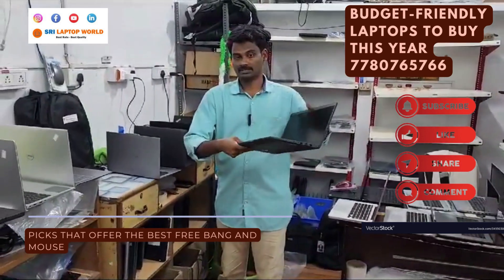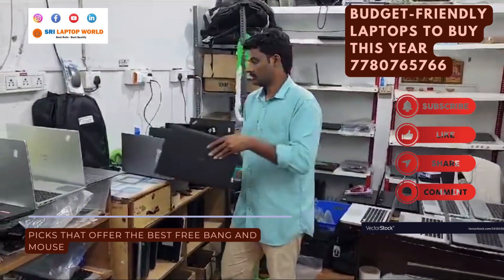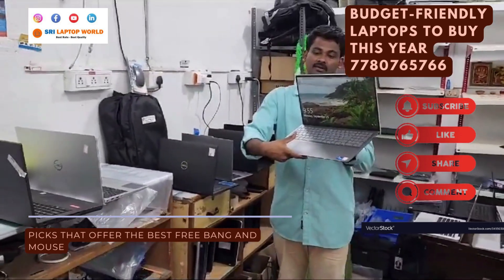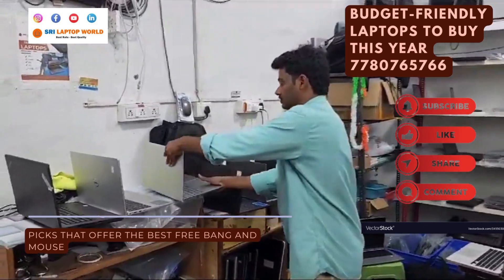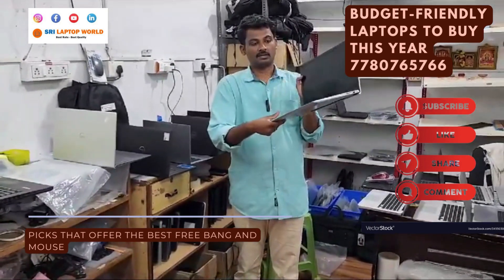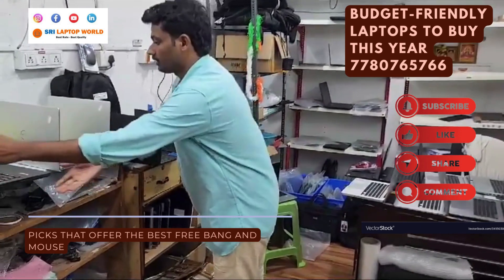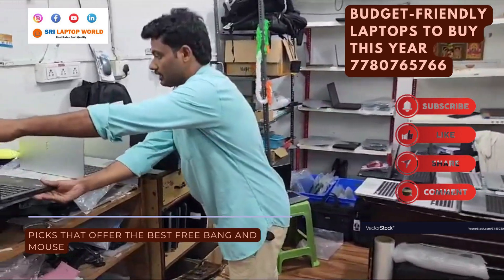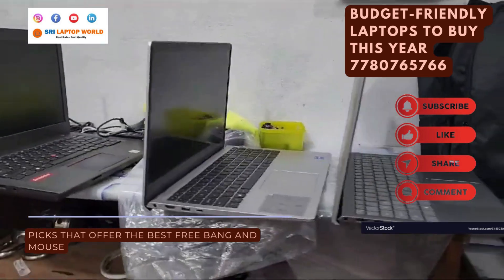Dell Latitude 3420 model, i7, 11th generation, 16GB RAM, 256GB SSD at ₹35,500. Dell Inspiron i7 11th generation, 16GB RAM, 512GB SSD at ₹35,500. Dell Inspiron i7 12th generation, 8GB RAM, 512GB SSD — brand new laptop at ₹39,000. Lenovo ThinkPad i7 12th generation, 8GB RAM at ₹35,000 — brand new, scratchless condition.